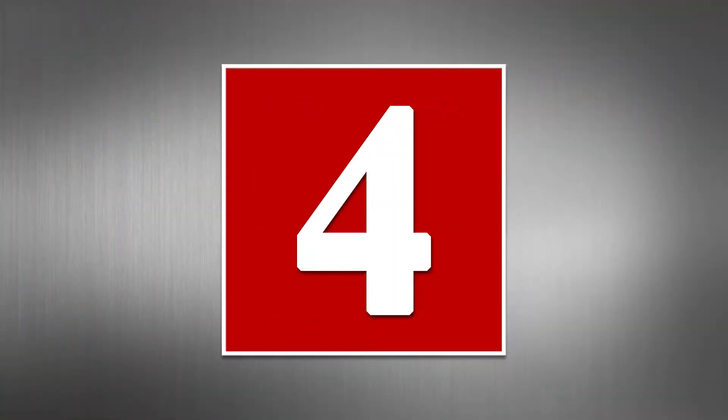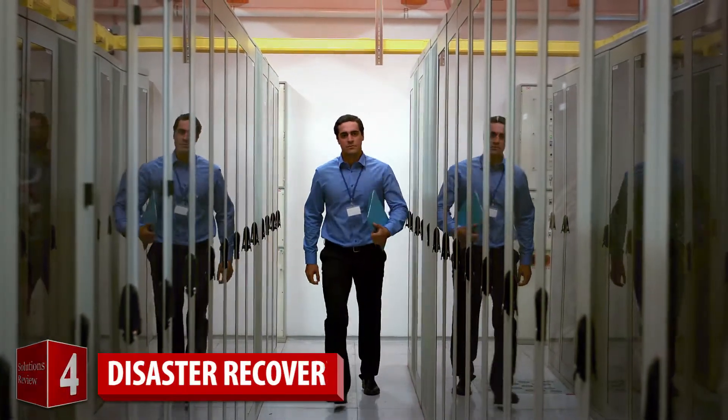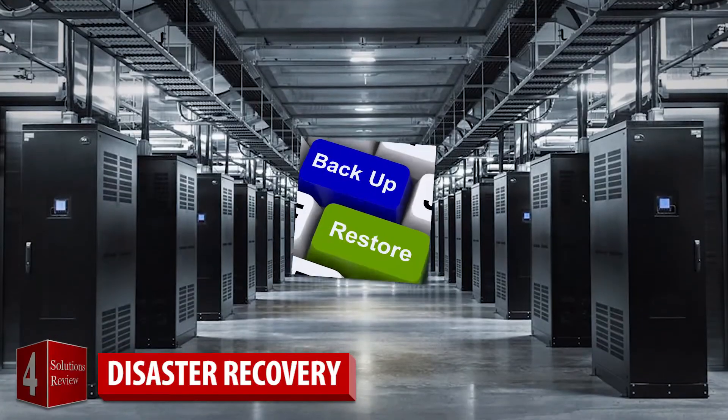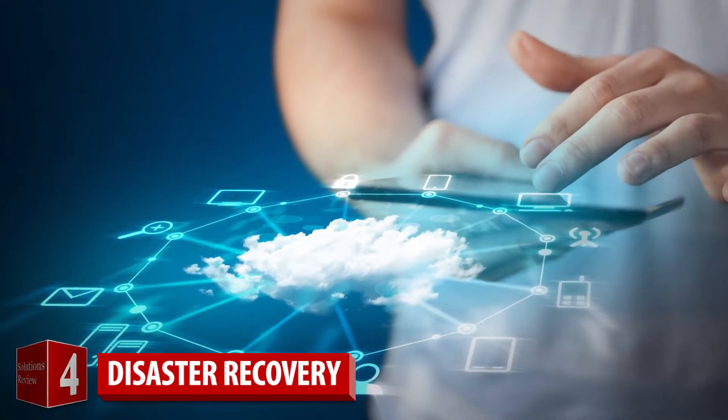Number four: disaster recovery. The most important business case for a new data management solution will speak to how it can automate disaster recovery with less cost, effort, and risk. Consideration should be given to a solution that offers push-button processes that quickly spin up cloud storage, data, and policies in a DR situation. It should also provide DR in one cloud, multiple cloud regions, or across public clouds.